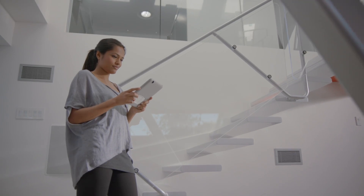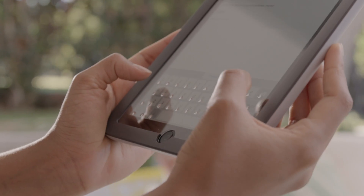Your productivity increases. The more you use it, the better you type. And soon enough, you're not even typing. You're just writing.